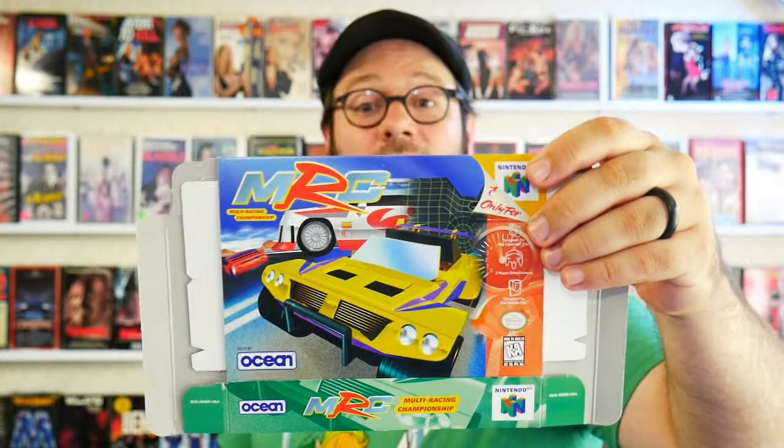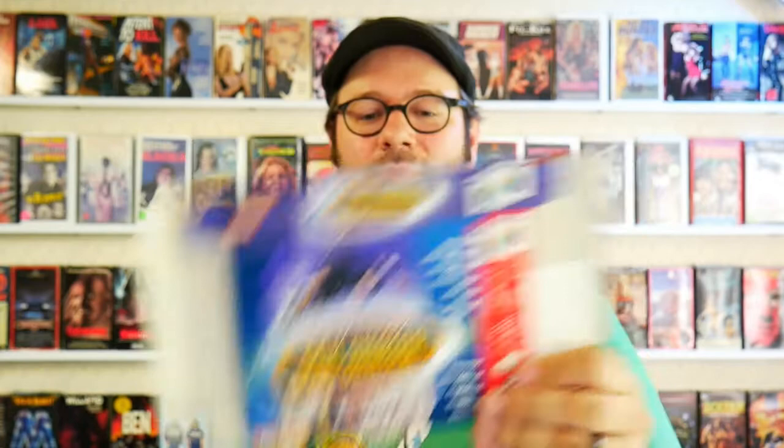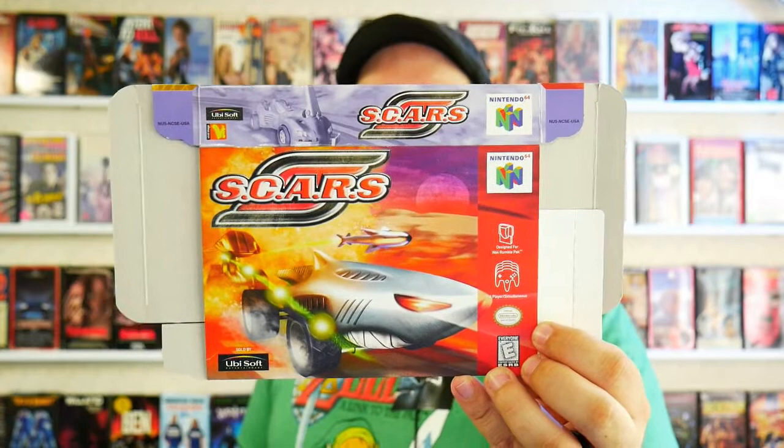Hell yeah, some Hollywood Hogan action, you know it. MRC — never heard of it. If you like this game, tell me about it; if you don't like it, keep your opinions to yourself. Tony Hawk Pro Skater — I played a lot of the Tony Hawk games. I was never super into it; I knew a lot of friends that were. I was always of the opinion that it was fine. And Scars — Untamed Racing in the Ultimate Killer Cars. Alright, sounds good.